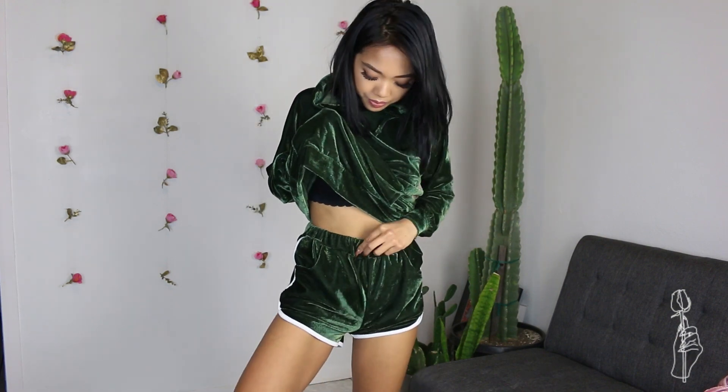Next up, we have this two-piece velvet set. I've always wanted a set or jumpsuit that was full-on velvet because velvet is just so comfy. When I tried it on, I was very surprised — the shorts were actually high-waisted. A lot of shorts are usually just regular, but these ones came high-waisted. It was so cozy, I did not want to take it off. It was just so nice and luxurious feeling — I could literally lounge in this set all day.